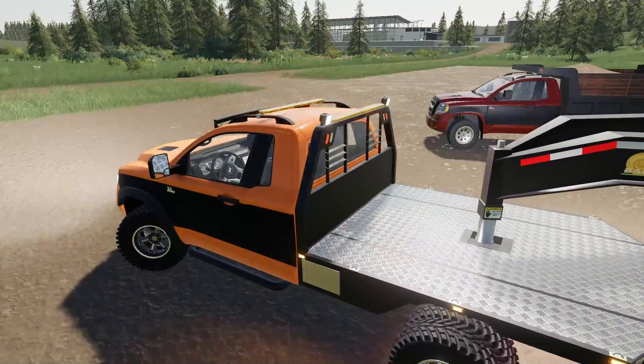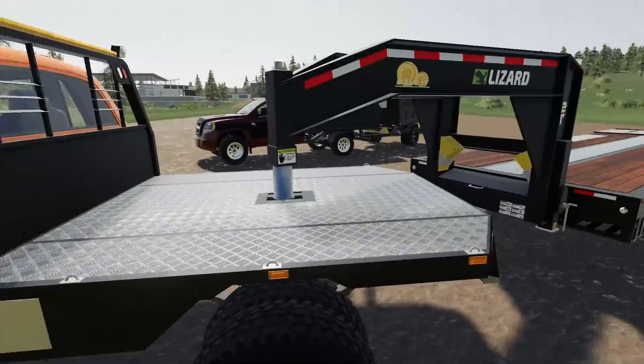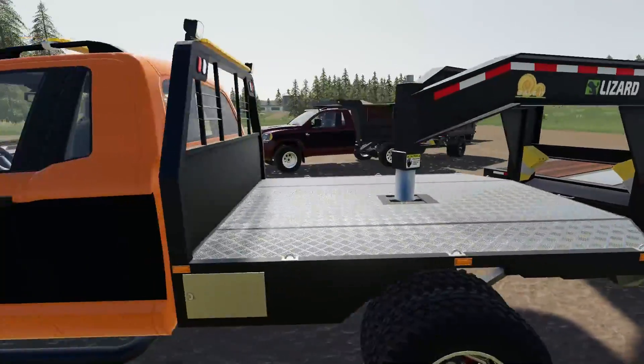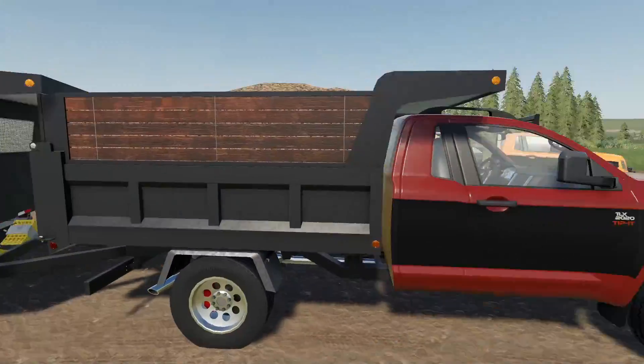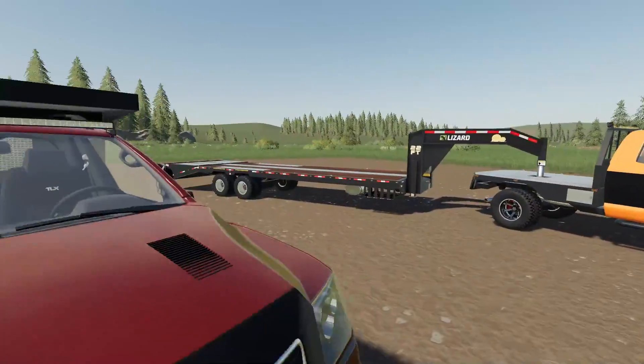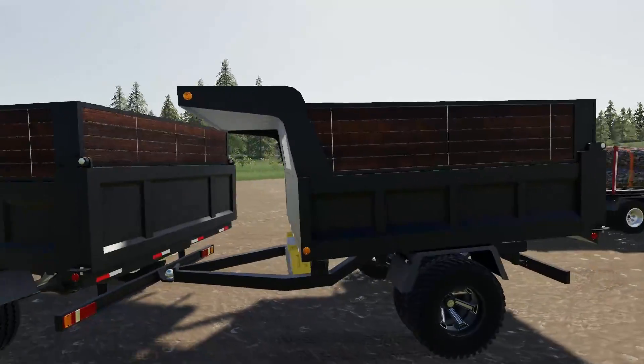The work lights work great if you're trying to hook up a trailer at night or just backing up. Also here we have a dump truck version of the TLX, and there is a ton of trailers in this pack.